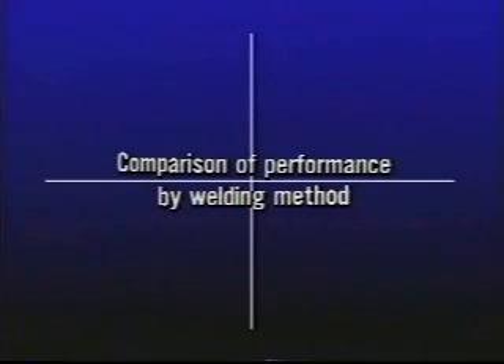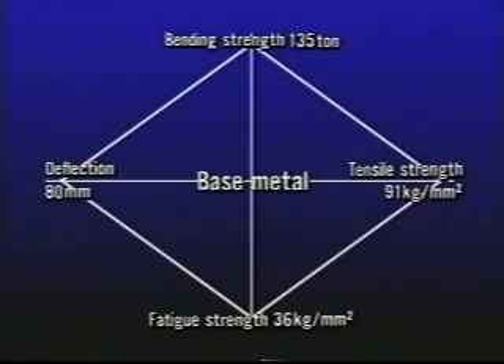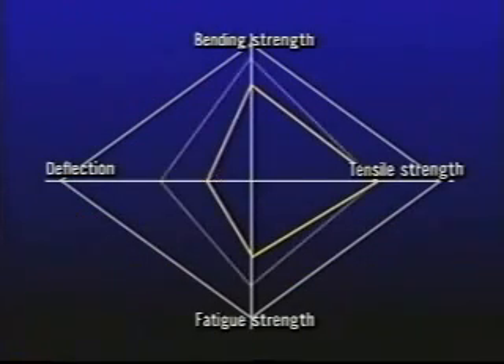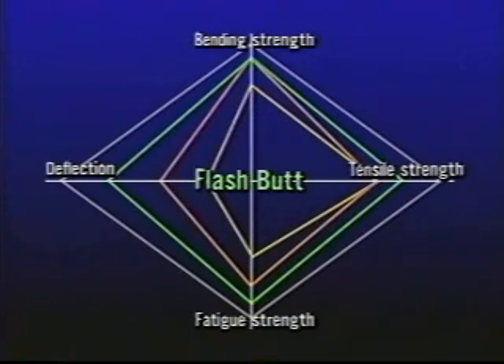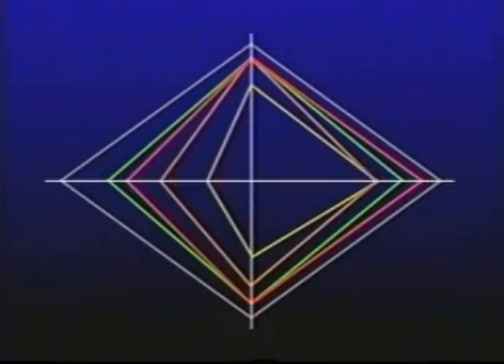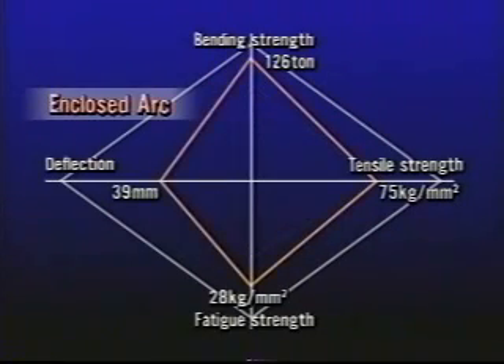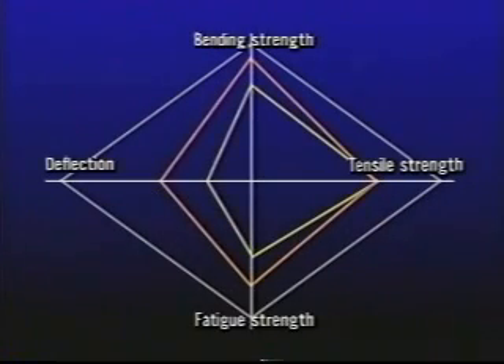Then trimming is carried out. The bulge at the gas pressure welded joint in the red hot condition is removed by shearing. Welding performance is evaluated by the surface condition at the joint after trimming the bulge. The welded part in this way is stronger than a rail welded by other methods such as enclosed arc welding and aluminothermic welding. The chart here shows a comparison of bending strength, deflection, fatigue strength and tensile strength with those of other methods using 50 kilogram rail. Welding across dissimilar materials such as enclosed arc welding and aluminothermic welding involves problems of strength.